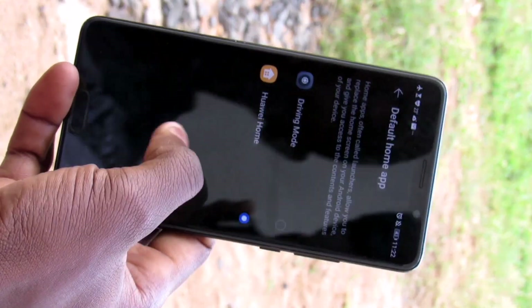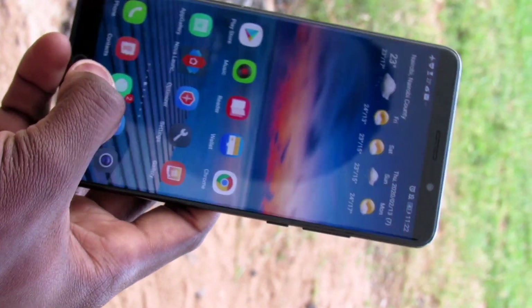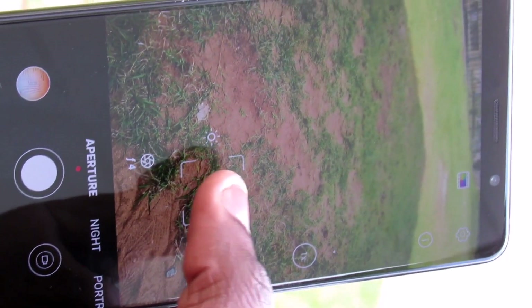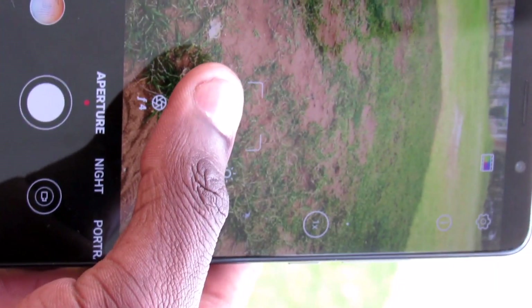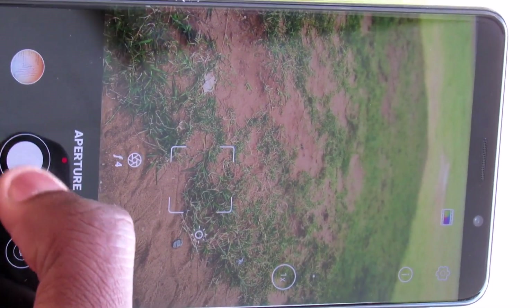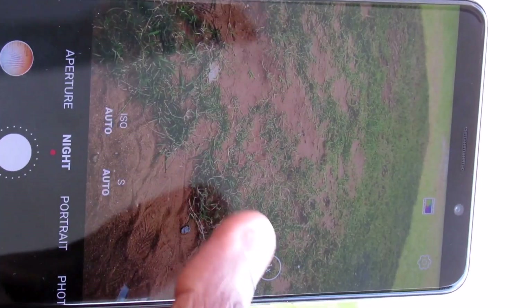This is a Chinese model and there's no support for third-party launchers. Regarding the camera, it's still okay — as you all know, this phone is a camera king, so this section is just undisputed.